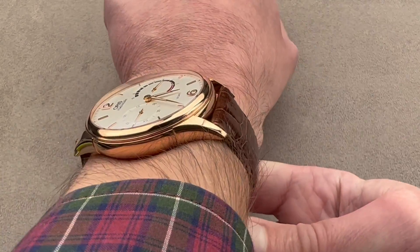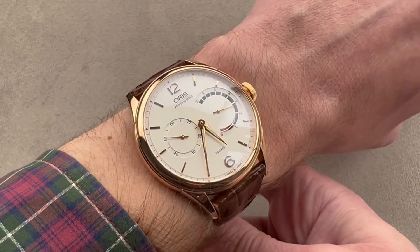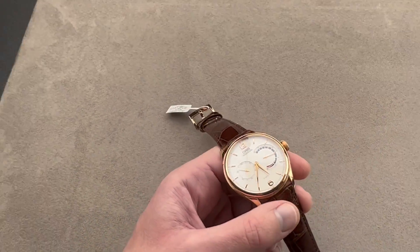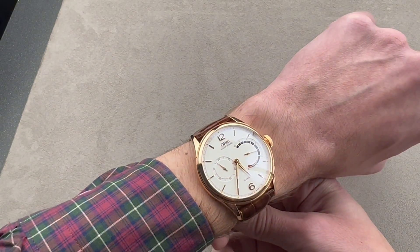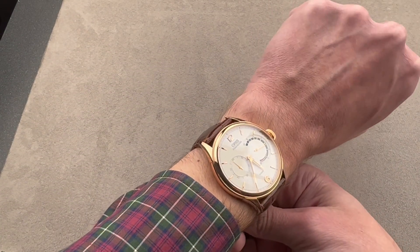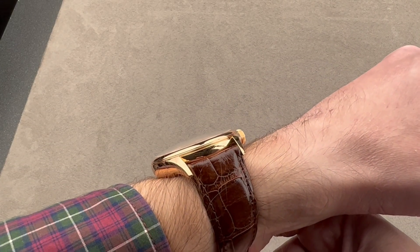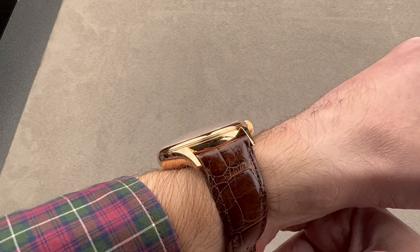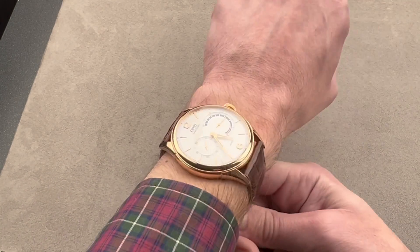The watch wears large on my 16 centimeter circumference wrist, but not so large that I couldn't recommend it for my wrist size. Especially when you zoom out a little and get a perspective shot from a distance, you can see the watch is a good fit. I wouldn't wear it on a smaller wrist than mine, but if your wrist is 16 centimeters circumference or larger, you're good to go. Because it is a fairly thin watch for the power reserve and has a sloped flank, it should fit underneath most cuffs.